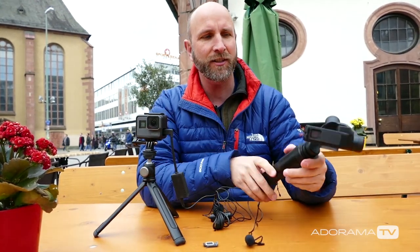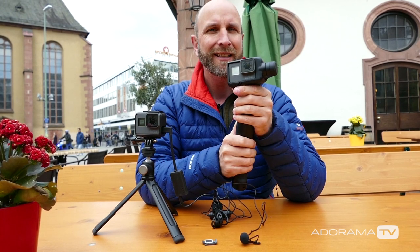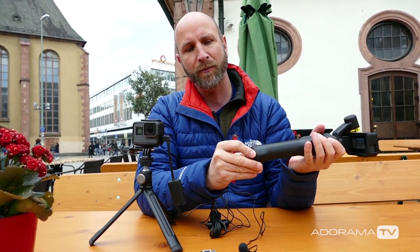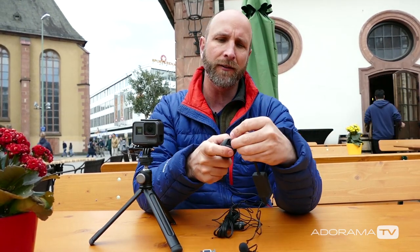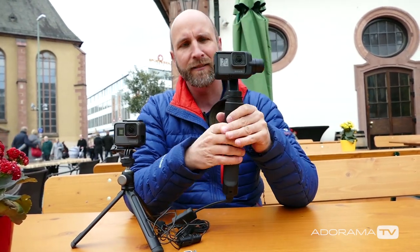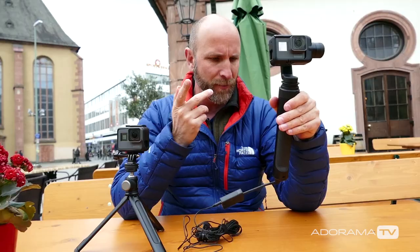One thing I think is a failure that GoPro hasn't addressed yet: if you want to use an external microphone with the Karma Grip, you can't. On the bottom there's a USB port you can use for charging and other things, but when you plug in an external microphone, it doesn't do anything — it doesn't work at all. I talked to GoPro about this and they confirmed it doesn't work. Maybe that's coming with a firmware update, but for now, Karma Grip has no external audio support — that is a negative in my book.